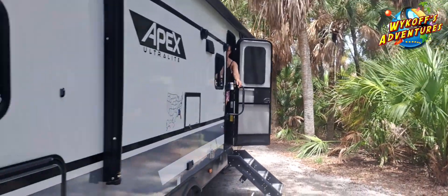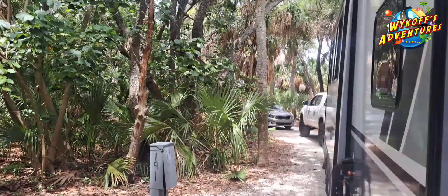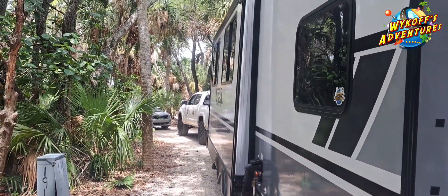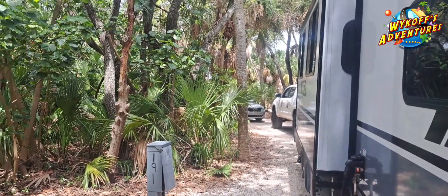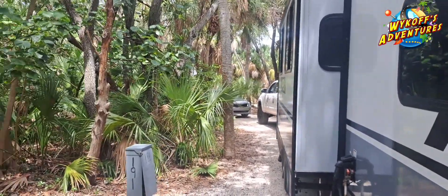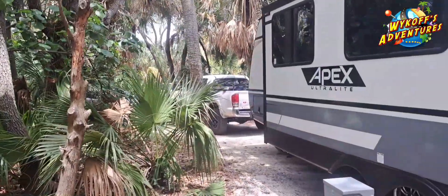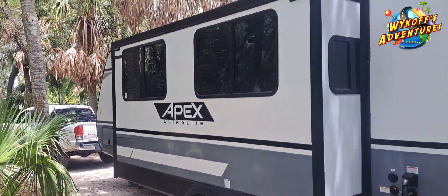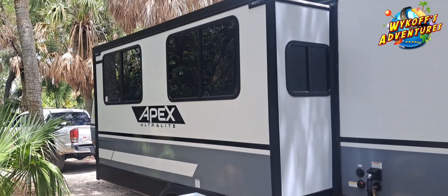Nick's putting out the slide right now. We should have enough room. We are at site 191, so swing on by, say hi. Bringing out the slide and then we'll put out the awning.